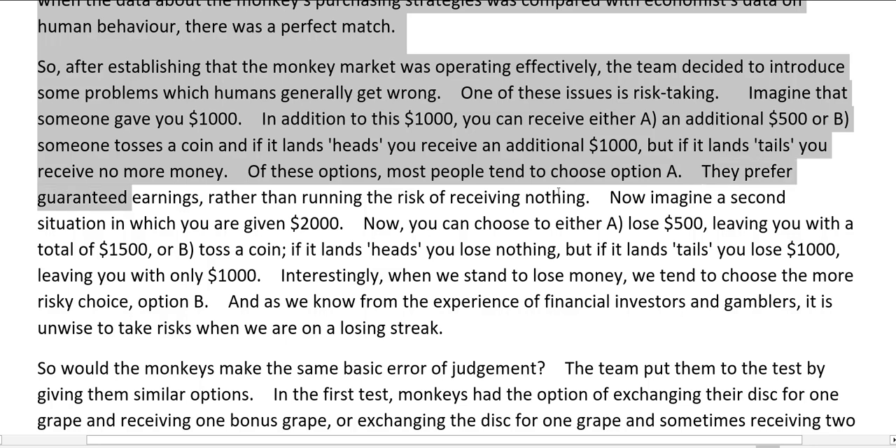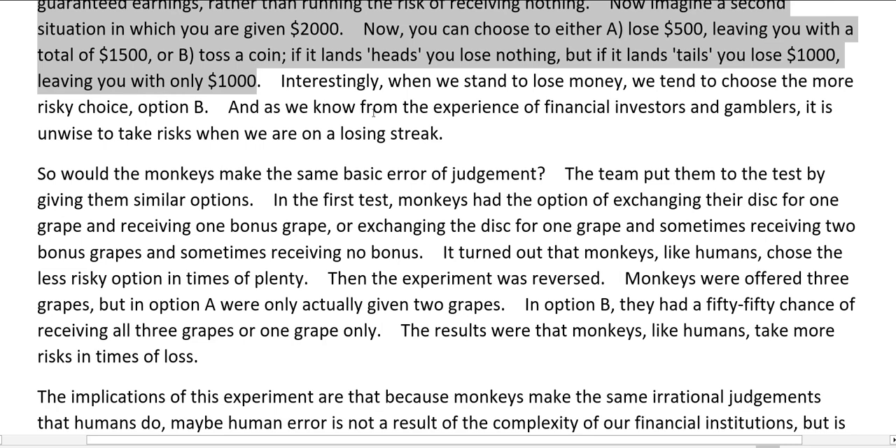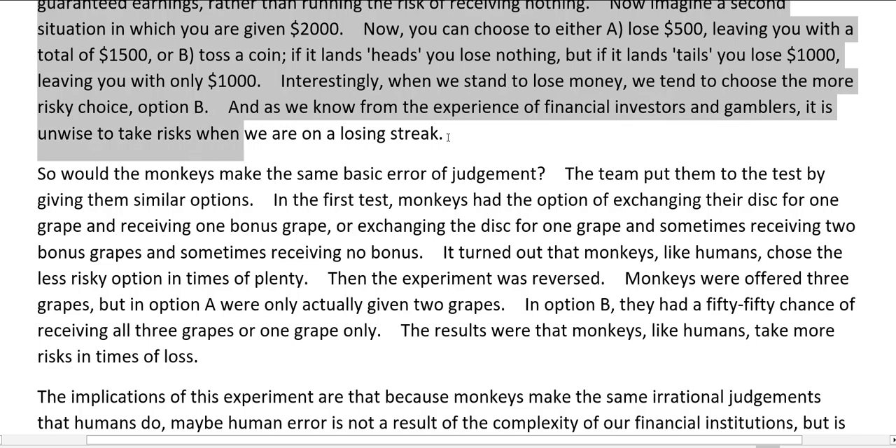Now imagine a second situation in which you are given $2,000. You can choose to either option A — lose $500, leaving you with a total of $1,500 — or option B — toss a coin: if it lands heads, you lose nothing, but if it lands tails, you lose $1,000, leaving you with only $1,000. Interestingly, when we stand to lose money, we tend to choose the more risky choice, option B. And as we know from the experience of financial investors and gamblers, it is unwise to take risks when we are on a losing streak.